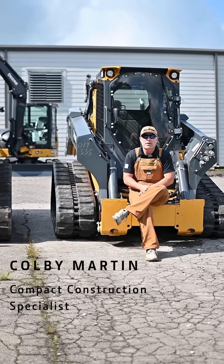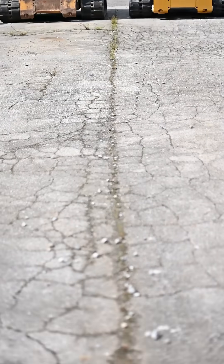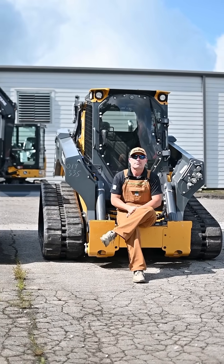Hey guys, Colby with Tri-Green Equipment in Birmingham, Alabama. Today we're going to be talking about the major differences between the John Deere G-Series compact track loader and the new P-Series compact track loader. Let's get started.